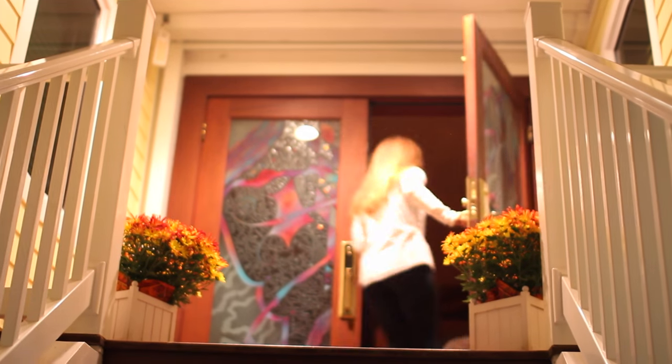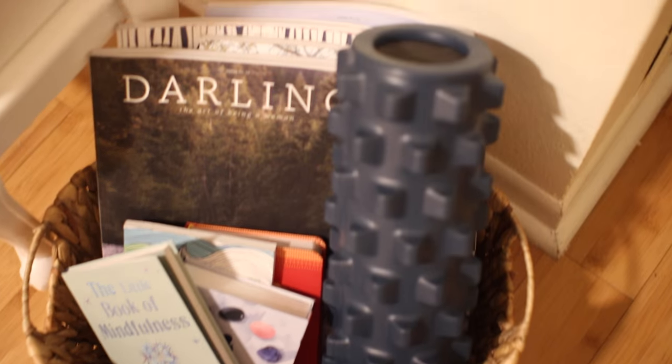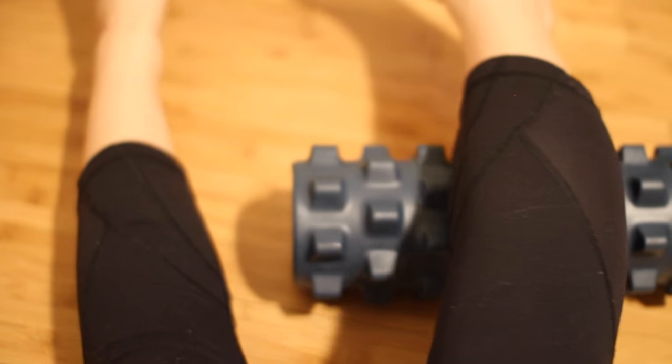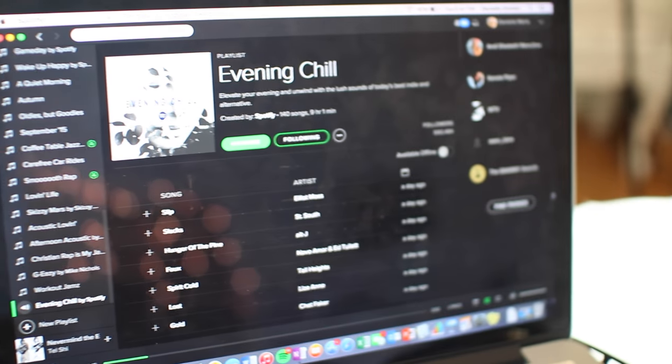Then I go inside and I use my foam roller on my legs, because my legs can tighten up really fast and I don't want my muscles to get all tight. So I'm just loosening up my muscles a little bit and it feels really good. I also roll it on my back and oh, it's just amazing — a great way to start off my evening.